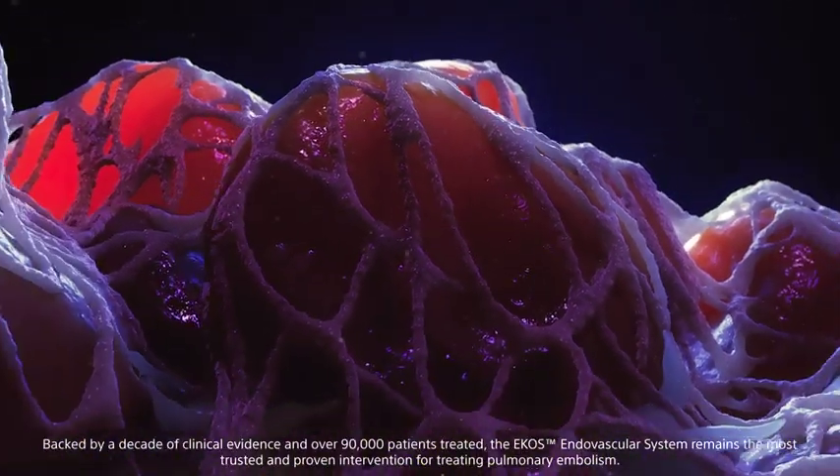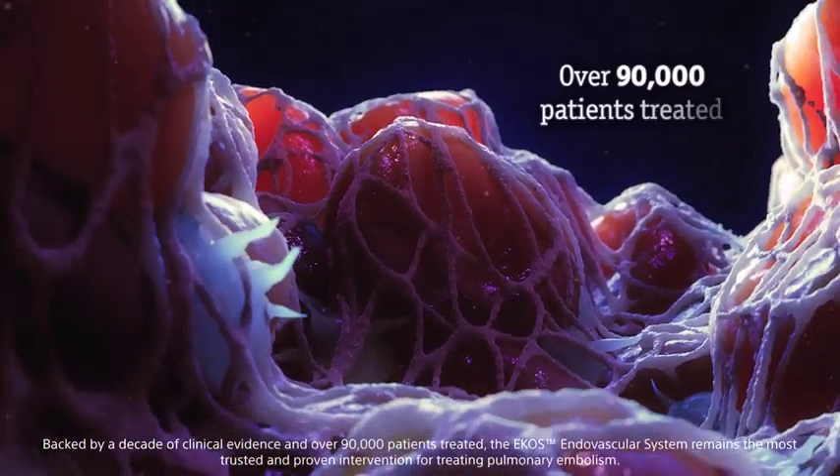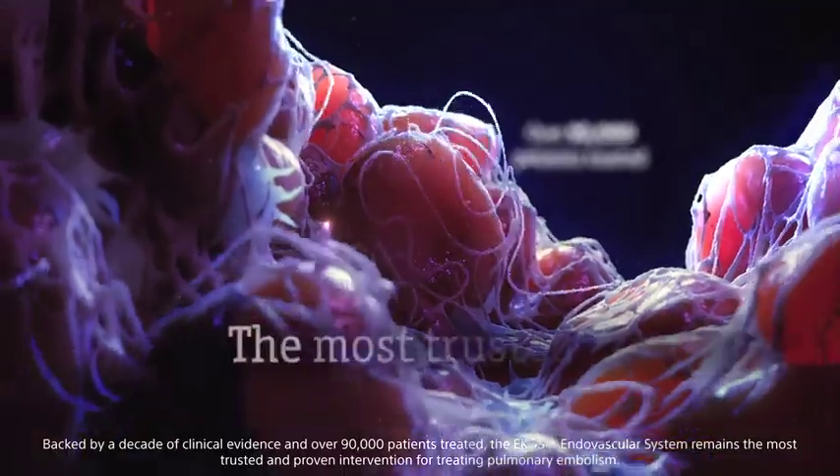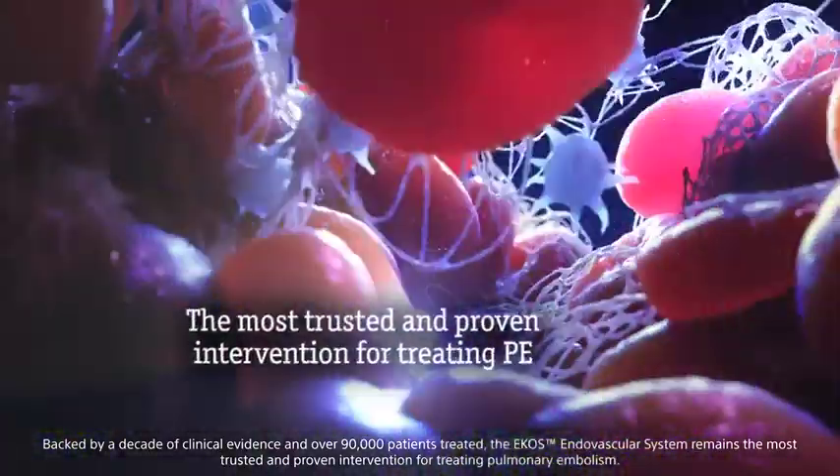Backed by a decade of clinical evidence and over 90,000 patients treated, the ECOS endovascular system remains the most trusted and proven intervention for treating pulmonary embolism.